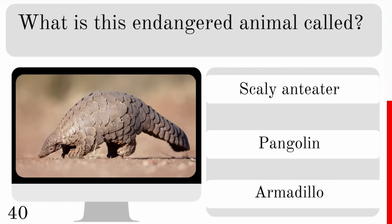The axolotl is native to which country? Australia, Canada or Mexico? And they are native to Mexico.